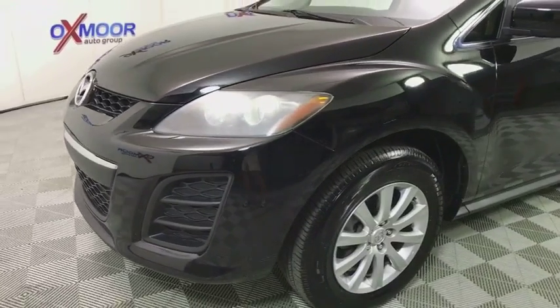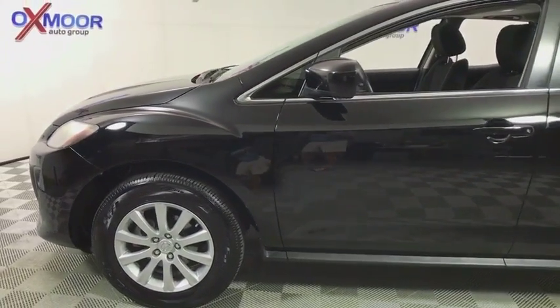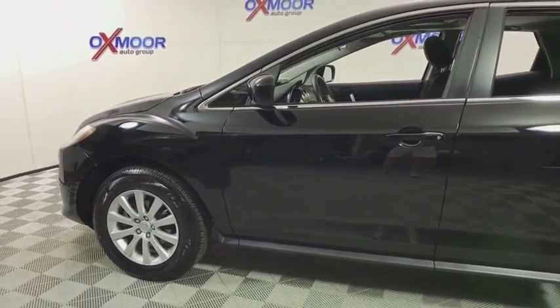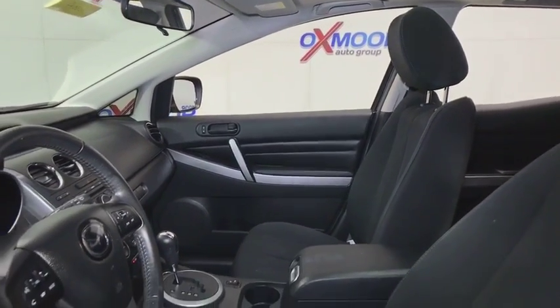This vehicle has less than 105,000 miles. Here are some of this vehicle's great options: traction control, dual airbags, leather-wrapped steering wheel, power steering, AM-FM stereo with CD player.